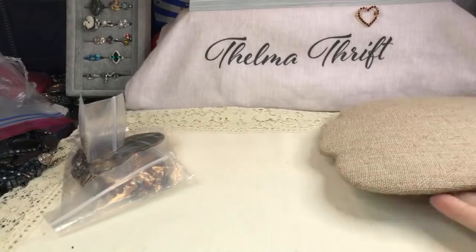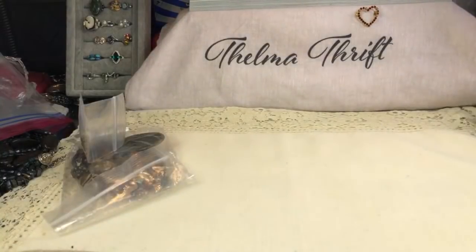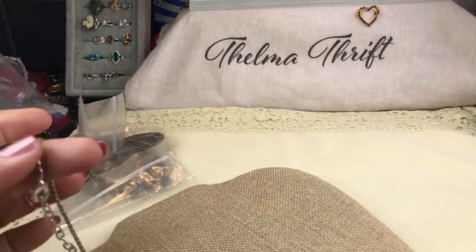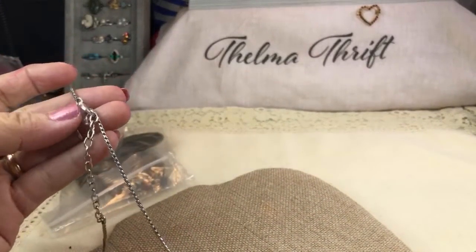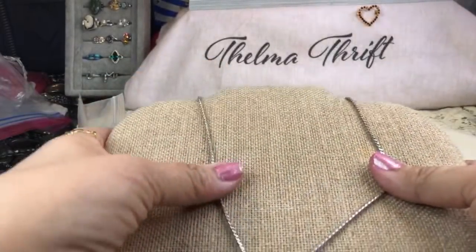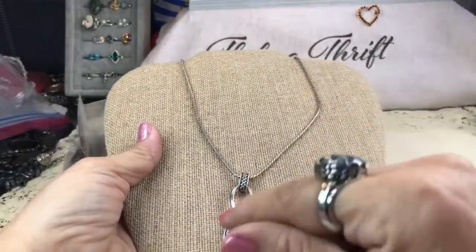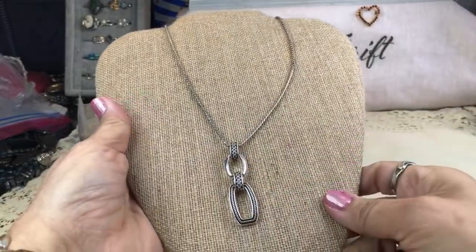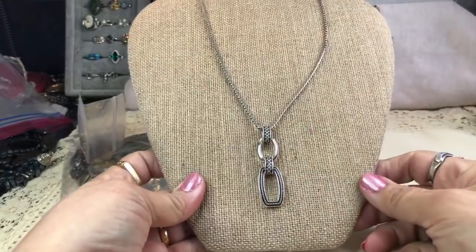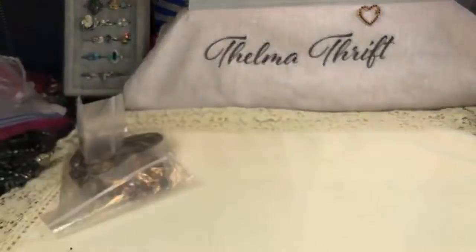Some things I thought would not be good have actually impressed me. This looks very much like a Brighton, but I don't see any signature on it — it's such a pretty piece, and I love that chain. Kind of a wheat link chain — that's really nice. Very, very cool.